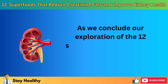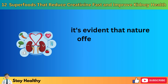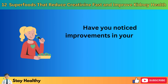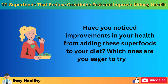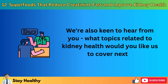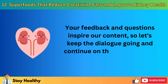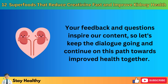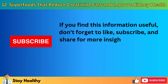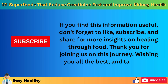As we conclude our exploration of the 12 superfoods that can lower creatinine levels and enhance kidney function, it's evident that nature offers a plethora of solutions for our health challenges. Have you noticed improvements in your health from adding these superfoods to your diet? Which ones are you eager to try out? We're also keen to hear from you — what topics related to kidney health would you like us to cover next? Your feedback and questions inspire our content, so let's keep the dialogue going. If you find this information useful, don't forget to like, subscribe, and share for more insights on healing through food. Thank you for joining us on this journey. Wishing you all the best, and take care.